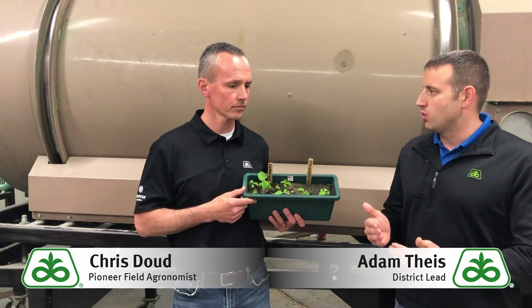It looks like it's for real, and as we get closer to the second week of May, should I treat my beans moving forward? I'm sure you're getting that question a lot more than I am, so what's your agronomic answer to that question?